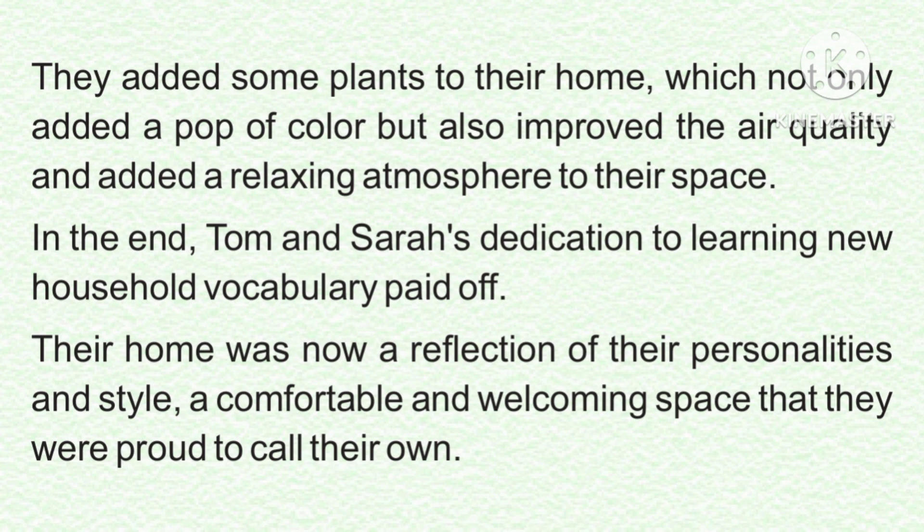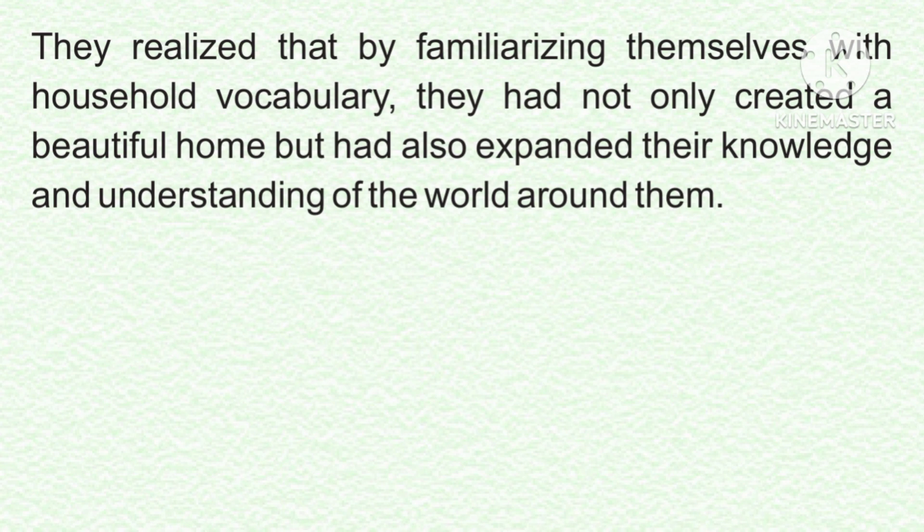In the end, Tom and Sarah's dedication to learning new household vocabulary paid off. Their home was now a reflection of their personalities and style, a comfortable and welcoming space that they were proud to call their own. They realized that by familiarizing themselves with household vocabulary, they had not only created a beautiful home but had also expanded their knowledge and understanding of the world around them.